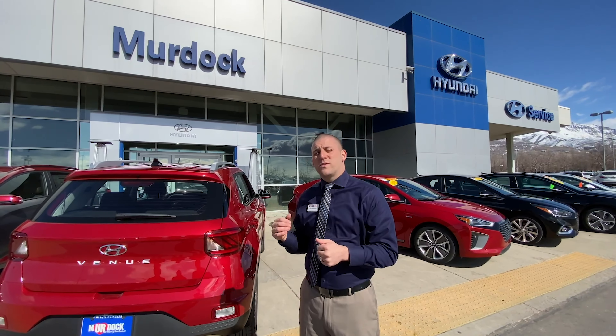This is the 2020 Venue, brand-new mini SUV from Hyundai, with a 100,000-mile powertrain warranty. It gets over 34 miles to the gallon. We have plenty of these in stock. Come down and see for yourself how great the car is, and may all roads lead to Burdock Hyundai.